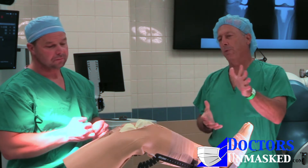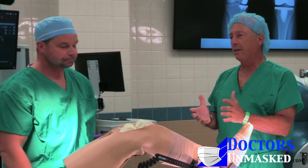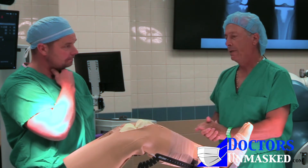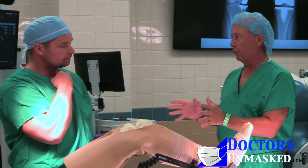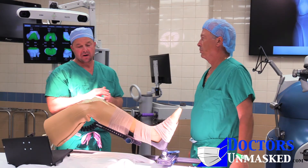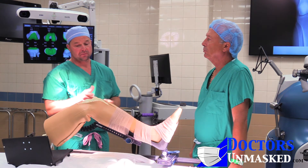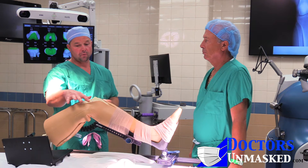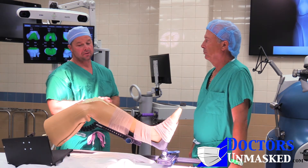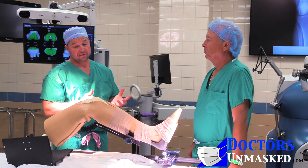Chad, if people have had a joint replacement years ago and are now having pain again, or their component is loose and they need a new knee or hip, is that something your robotic technique can address? Yes. It's considered off-label use at this point to do a revision using the robot. We have converted several partials — one compartment or bi-compartmental — using the robot. It's definitely what we'd consider a progressive case, and they're really fun to do.